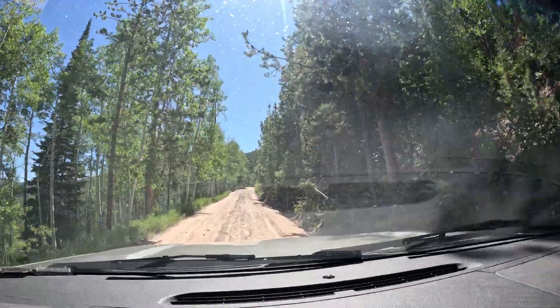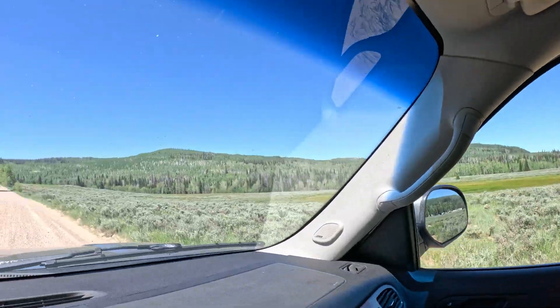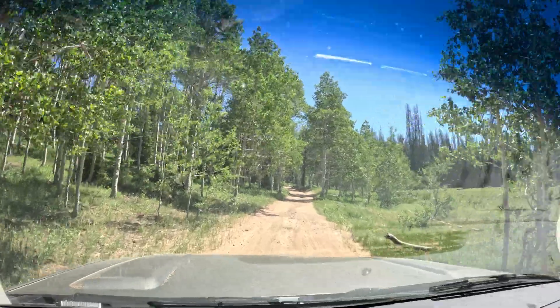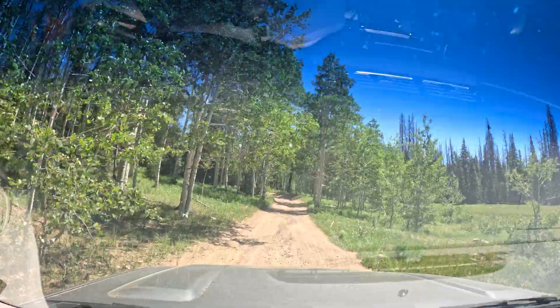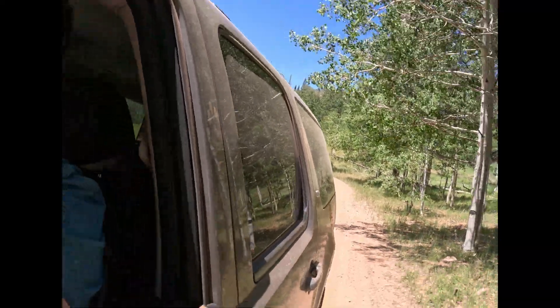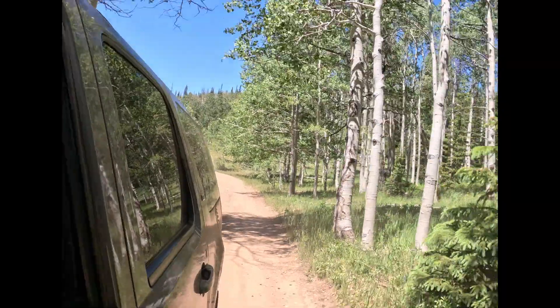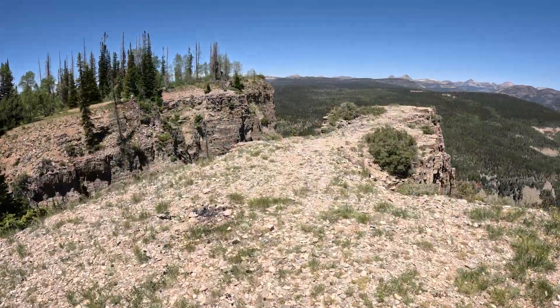The Uintas are not only breathtaking and a fresh change from the desert valley below, but they also hold a fascinating secret beneath their rock layers — some of the oldest fossils on Earth. As we make our way out, let's dive into a bit of the geology.